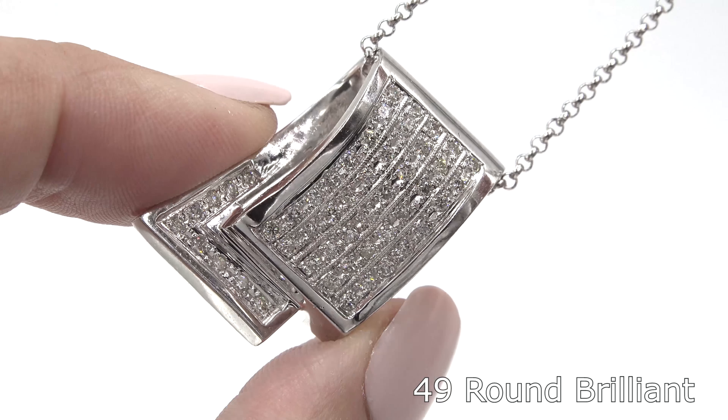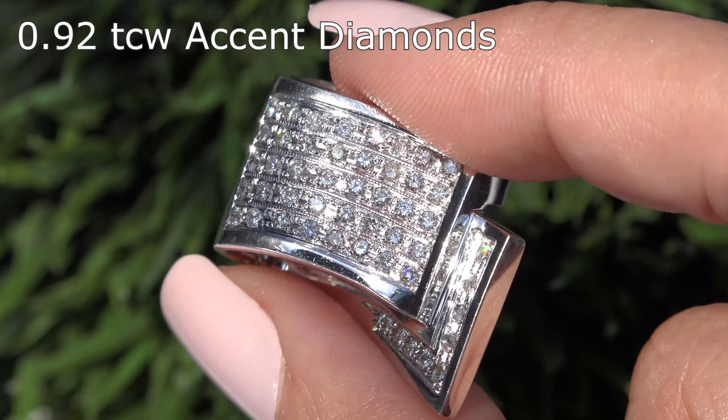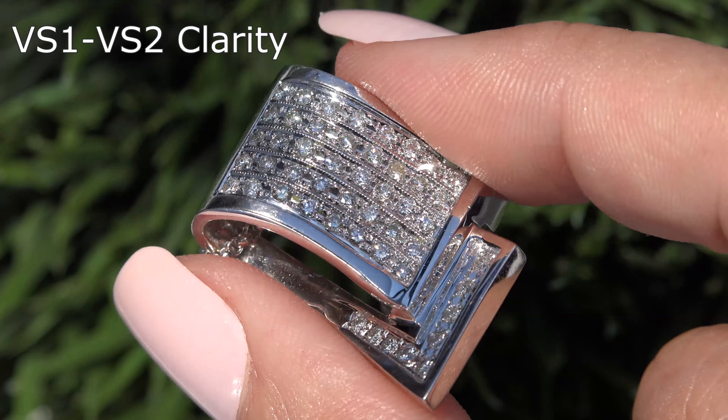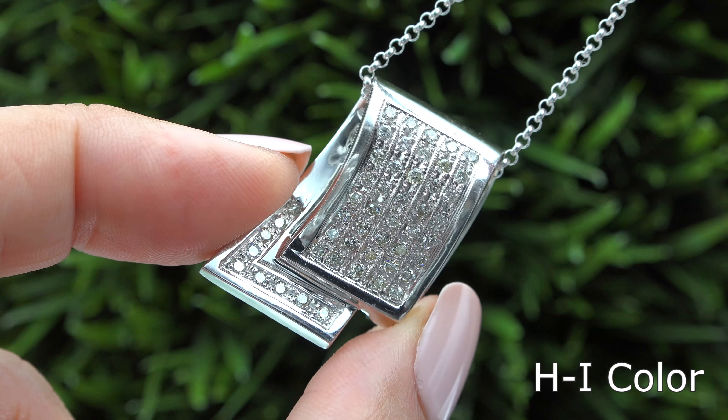This solid gold pendant is mounted with 49 round brilliant accent diamonds that total 0.92 carats. These diamonds are all graded at VS1 to VS2 clarity with near colorless H through I color.